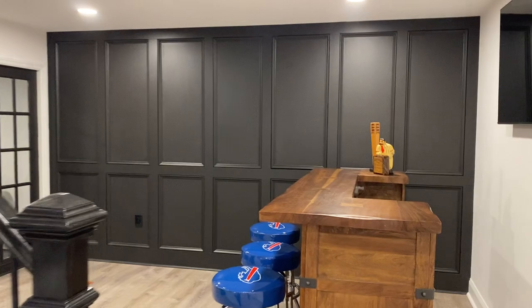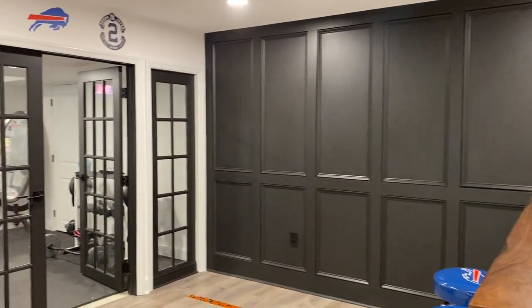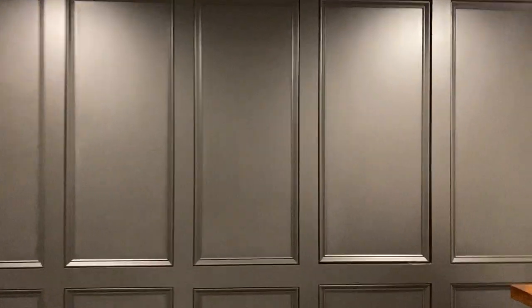Come over on this side, we've got obviously a bar set up. Love that decorative wall — this black with the white looks fantastic, especially where it ties into the gym right there. This wall's cool too because we have an electrical service here and we had to hide that.